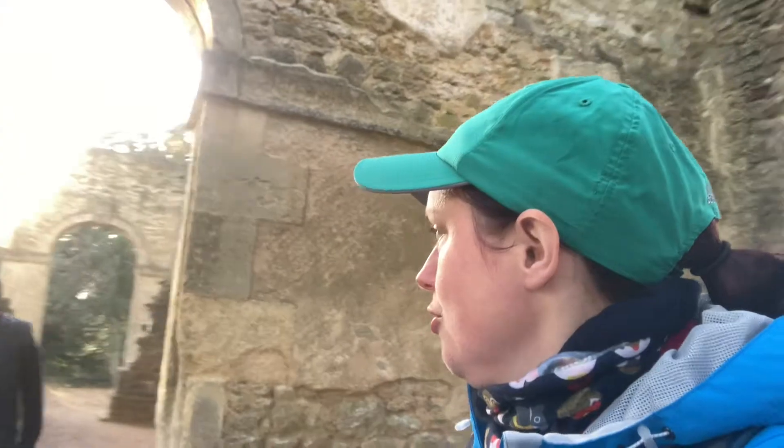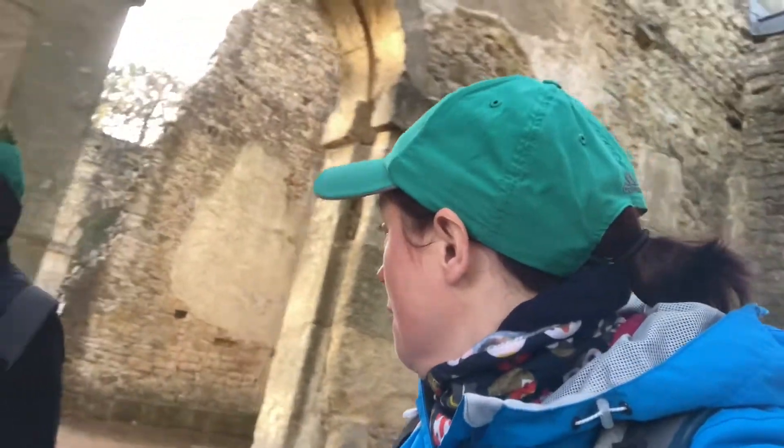We are now at the Temple of Friendship, which looks like it's seen better days if I'm honest. It's a bit of a ruin but it's quite nice to walk around. There isn't a huge amount of information about it as such. Let's have a little look around the back.